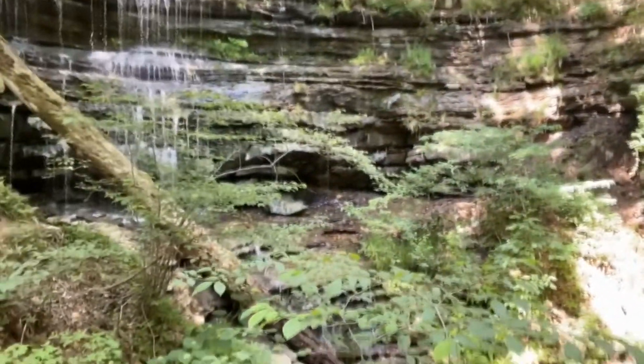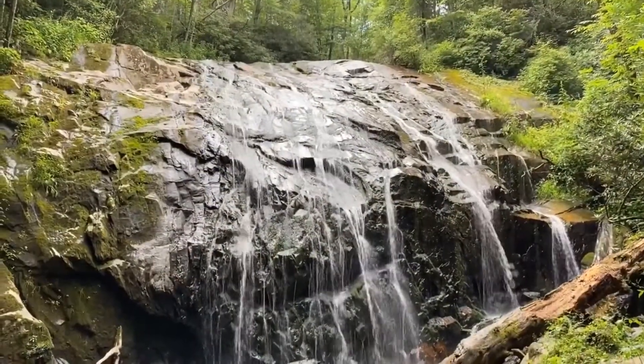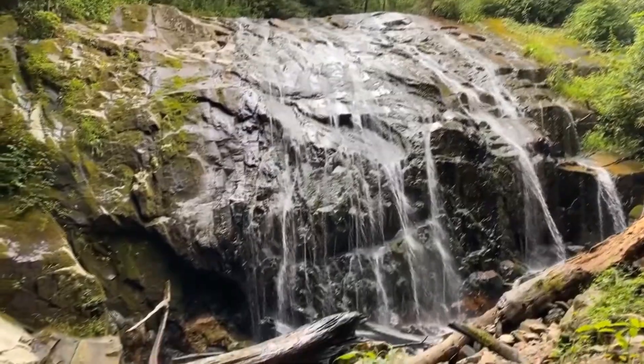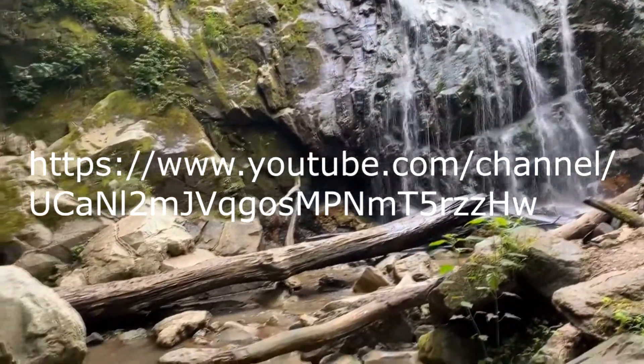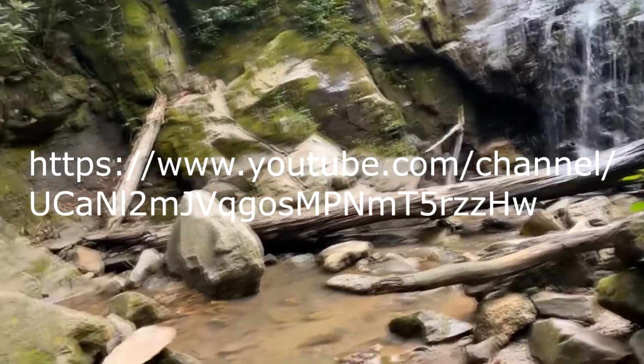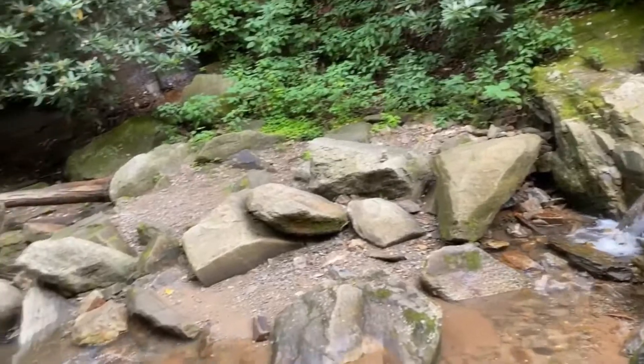Thanks for joining me on my hike today. I challenge you to discover some of these wonders of nature for yourself. Explore other videos about weather, science, and nature by subscribing to the Lisa Spencer channel on YouTube.